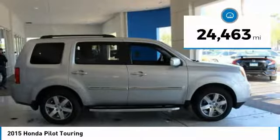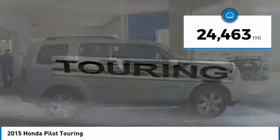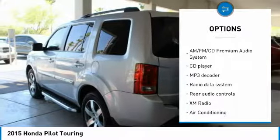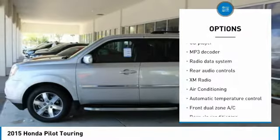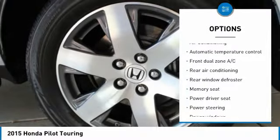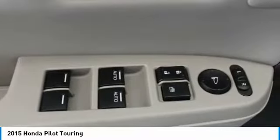This vehicle has less than 25,000 miles. Here are some of this vehicle's great options: traction control, navigation system, dual airbags, air conditioning, power steering, four wheel disc brakes, power windows, odd lights, and security system.